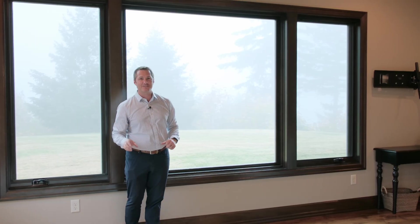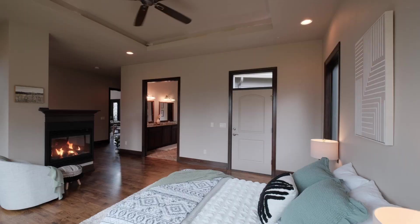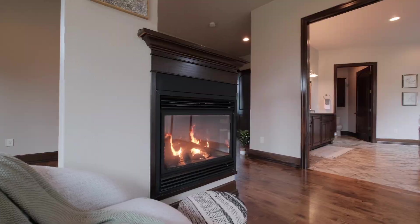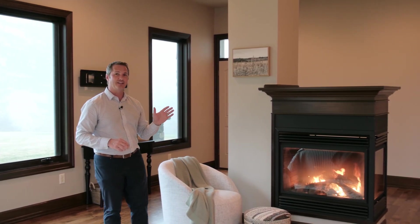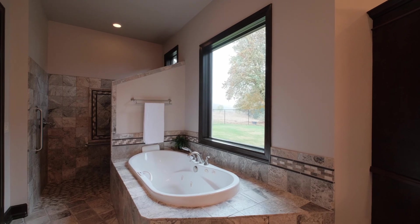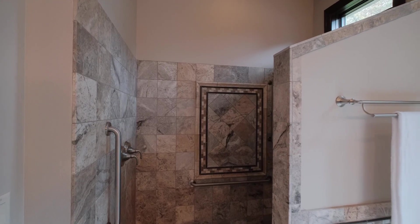I'll be honest, it's going to be difficult to want to leave this primary suite with huge windows filling the room with natural light and gorgeous views, the cozy gas fireplace for those cooler fall and winter evenings — and just wait till you see the primary bathroom. This bathroom features natural stone floors, dual vanities, a relaxing jetted tub, a low-threshold roll-in shower, and a huge walk-in closet.